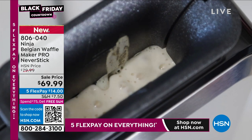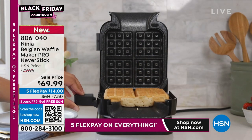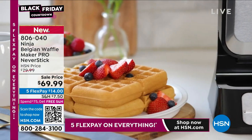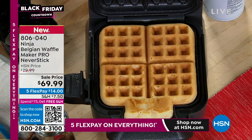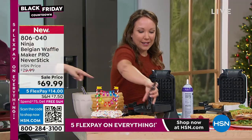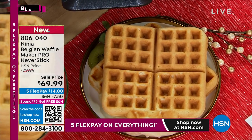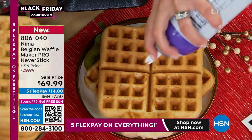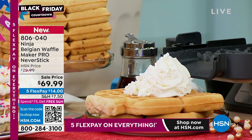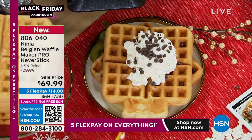Ninja included that precision cup so you know exactly how much waffle mix to add. With other waffle makers you pour onto a flat surface and wonder if it's too much or too little, and it spills over. This gets you a perfect Belgian style waffle every time — one inch thick, super fluffy and delicious. Look at this one we just made with plain batter — there is virtually not a crumb on that waffle maker. It is completely sparkling clean.